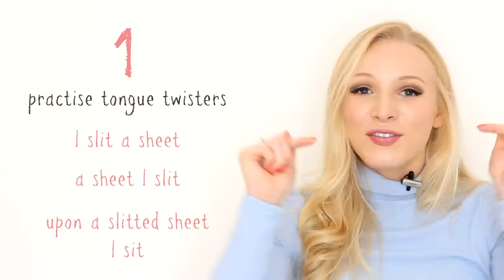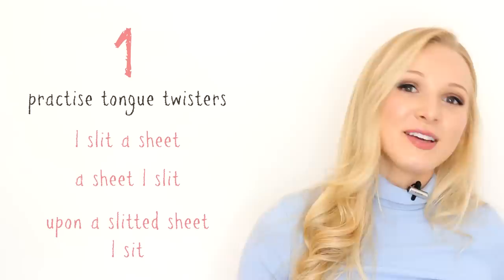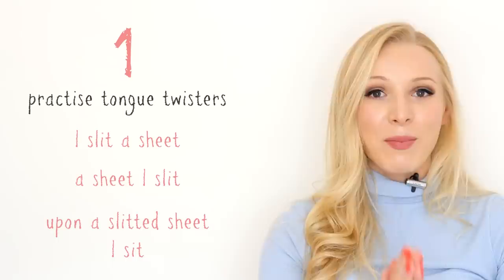I have left a link in the description box to loads more tongue twisters, but really all you have to do is search on Google 'tongue twisters for practicing English.' If you would like me to make a video on some of the most difficult tongue twisters — a video that you can practice along with — let me know in the comments down below. I love tongue twisters and I think they're amazing for practicing pronunciation.